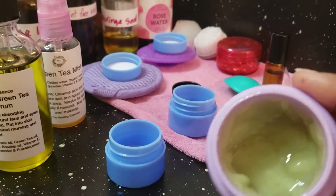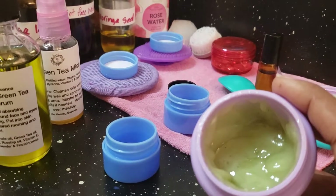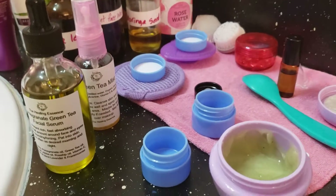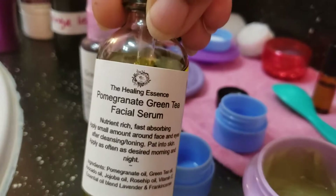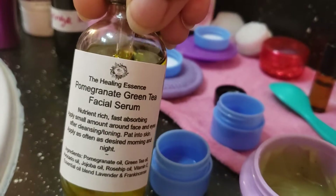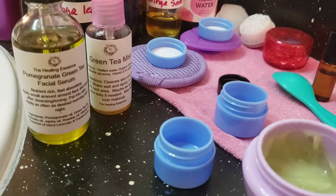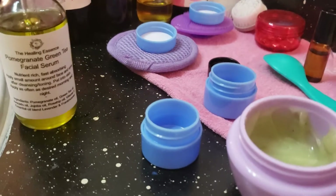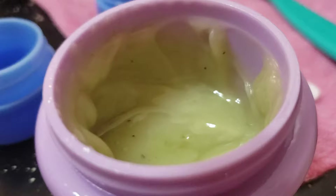Today I want to talk about the matcha green tea night moisturizer — it's packed with wonderful things — and also the pomegranate green tea facial serum. I'll give you some of the ingredients and why I use them. Let me move my little green tea out of the way.